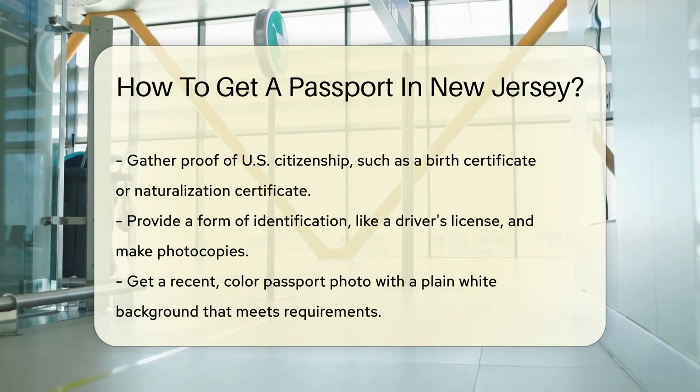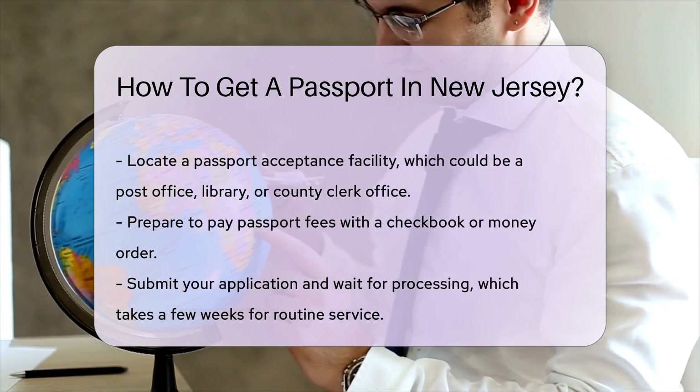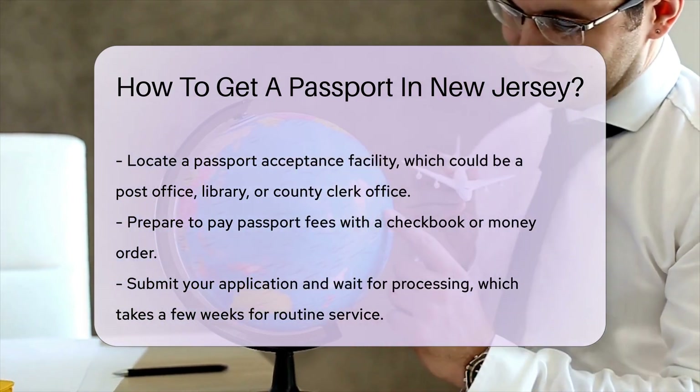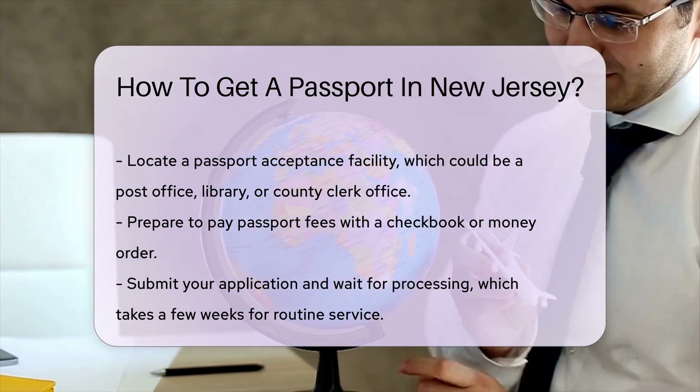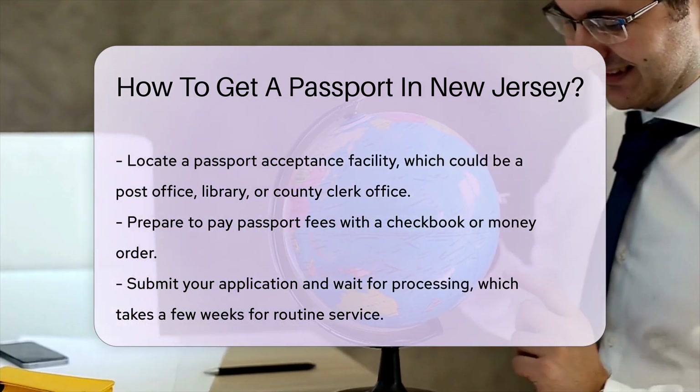Now let's talk about your passport photo. You'll need a recent color photo with a plain white background. Make sure it meets the specific requirements. Once you have all your documents, it's time to find a passport acceptance facility. Post offices, some libraries, and county clerk offices often serve as acceptance facilities.